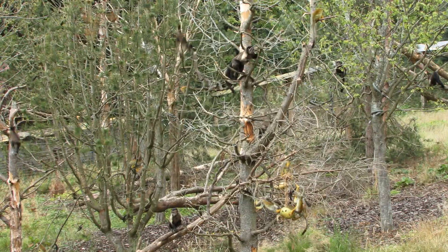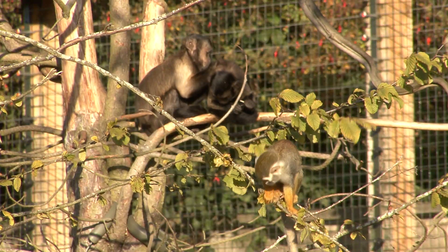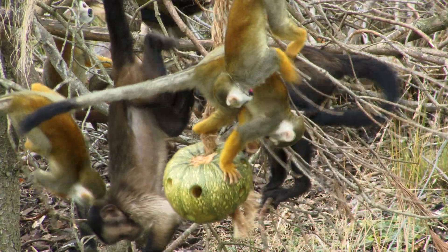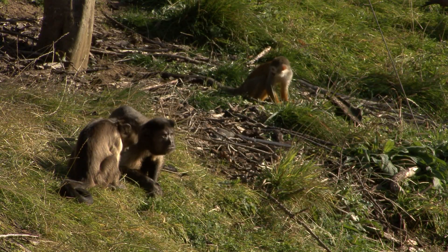In general, capuchin and squirrel monkeys get on really well. We think that they are actually enriched by each other — that they really like being together, they actively choose to associate with each other, and lots of the interactions that we see are very positive, very playful, and very affiliative.